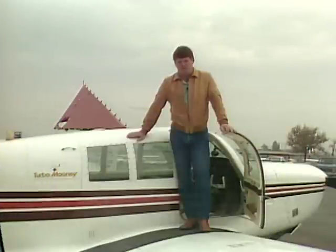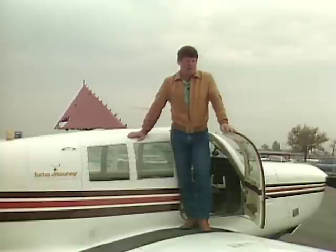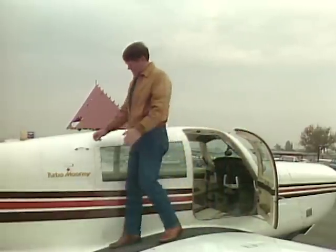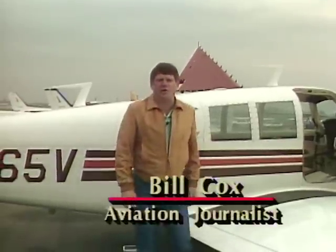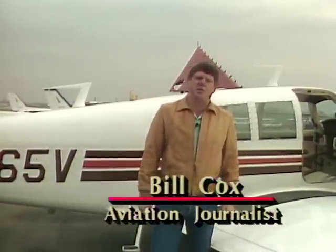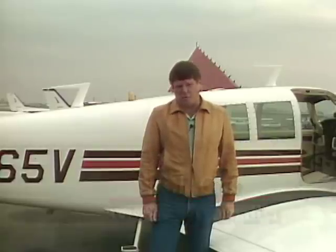I bought this little Turbo Mooney executive about five years ago, and perhaps coincidentally, like the XKE, it's also a 1969 model — old enough to vote. Over the last 20 years, I've owned a succession of six airplanes, and only one of them was new. A good used airplane can represent an excellent investment, not only in terms of fun and utility, but financially as well.